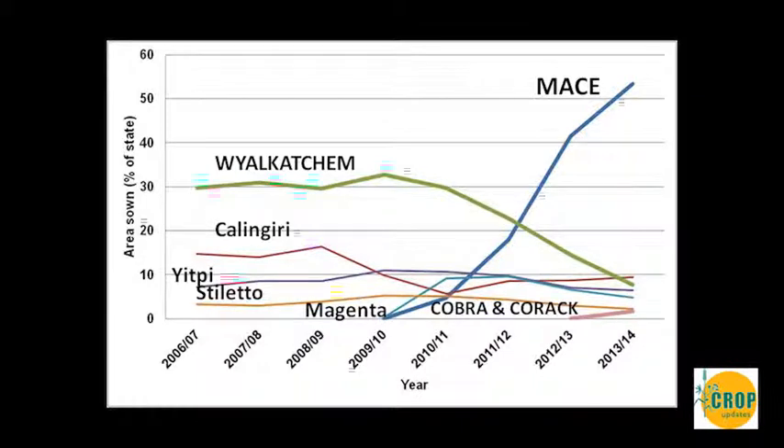The wheat industry is a two-billion-dollar industry. There are about 29 varieties representing nearly 100% of the cropped area, but about 80% of the state's cropped area is sown to the top six varieties. There's been a meteoric adoption of Mace since its inception four years ago — possibly the fastest adoption of any variety since Federation — while Wild Ketchum has declined and Cobra and Korak are just starting to come into the industry.